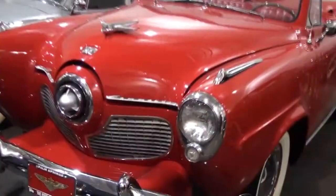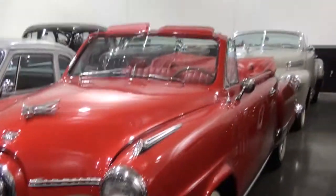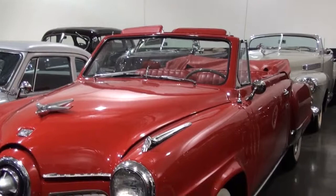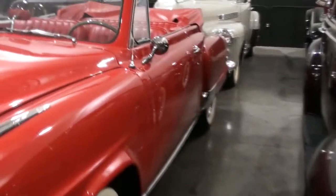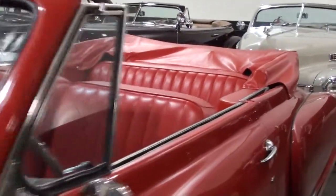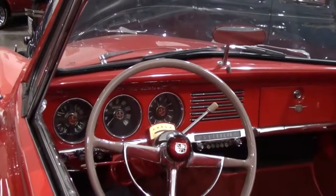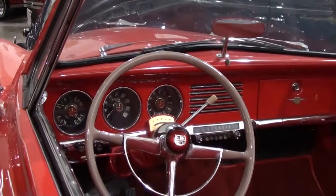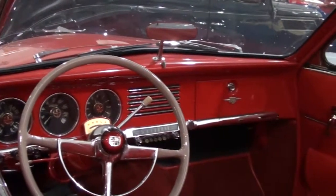Studebaker Commander — I believe they only made 8 of these in an automatic. So it's actually a rare automatic one. It's like the Muppets car — that's what makes it so cool. Commander. It's an eclectic collection. Very — a little bit of everything.